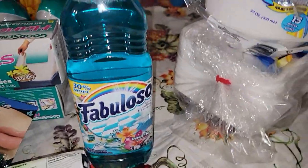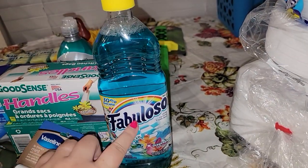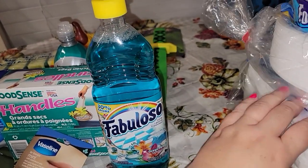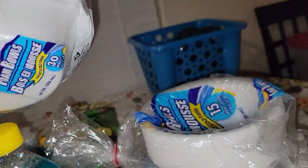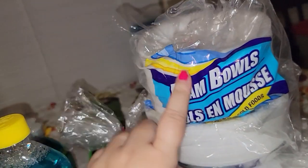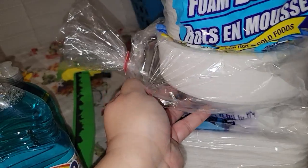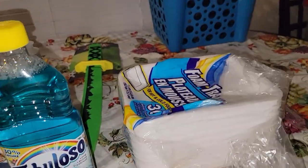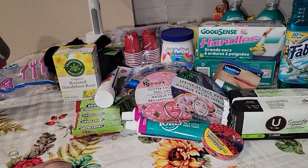I got this Fabuloso floor cleaner — I do have a lot of floor cleaner but I smelled this one and really liked the smell, and it's a larger bottle so it was definitely worth it. I also stocked up on bowls — the smaller ones have 30 and the bigger ones have 15. And of course I got the foam trays which have 30. And that's my Dollar Tree haul!